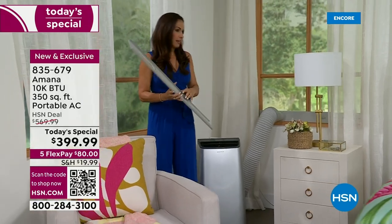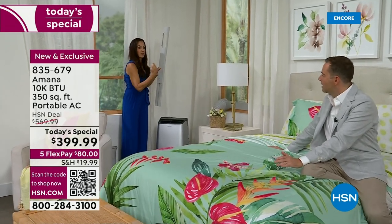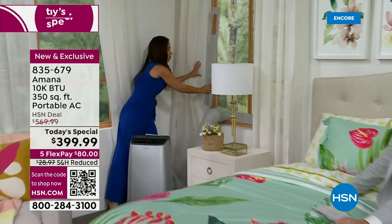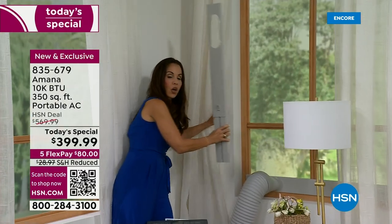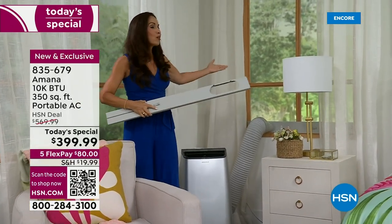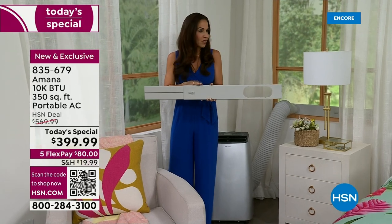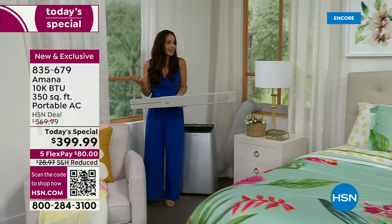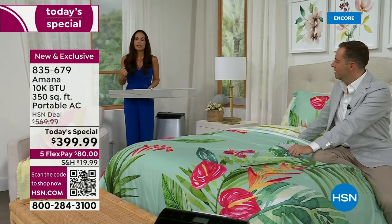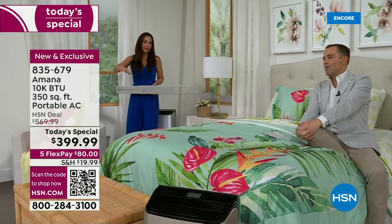It can be a window that opens horizontally — you just move the panel to the side. The only windows it won't fit are crank windows or old jalousie windows. Any window that opens vertically or horizontally and has an opening of at least four inches will work. The hose twists on the side and you're set. Because it's not permanent, when we say it's portable, it really is — so easy to install in any room.